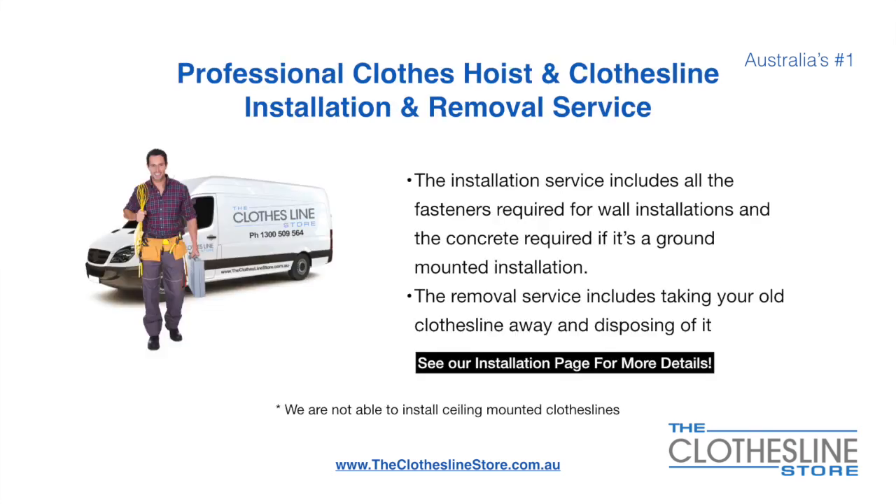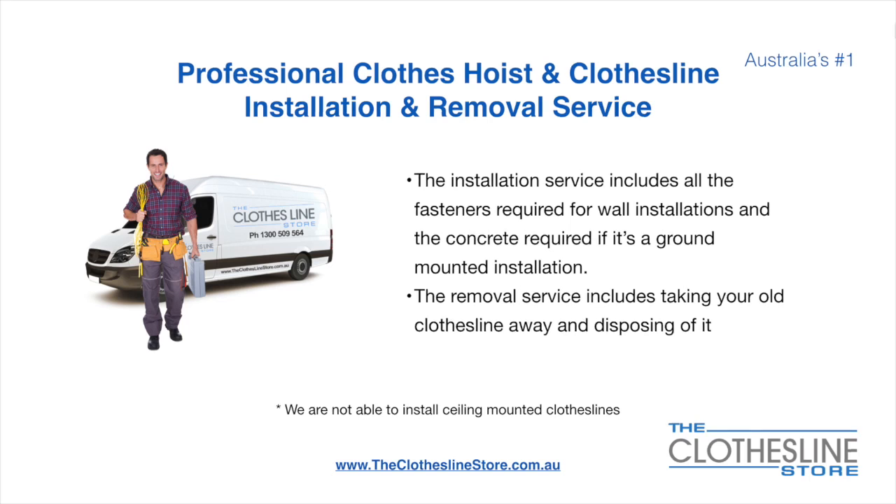If you require professional clothesline hoist or clothesline installation and/or removal, we can assist. The installation service includes all the fasteners required for a wall-mounted installation and concrete when we do a ground mount installation. The removal service also includes taking away and disposing of your old clothesline. Unfortunately, we don't install ceiling mounted clotheslines.